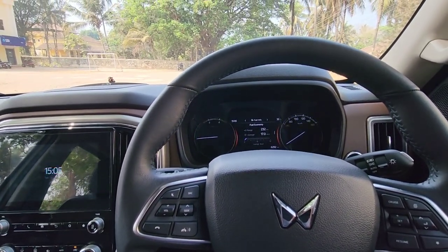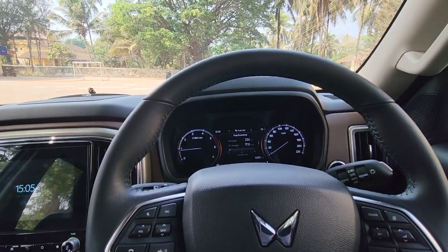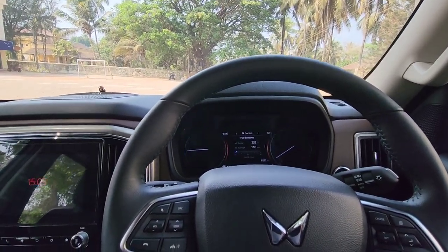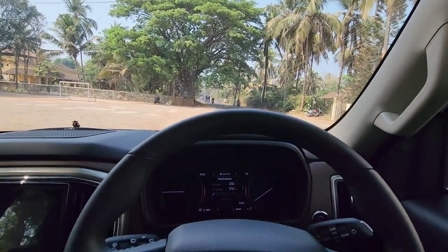So I'm going to head to the authorized service center here, and we'll find out what is the issue with the car. Let's hope it's nothing major — stick around and I'll update you on that.